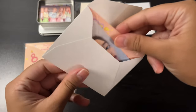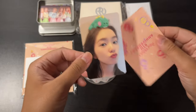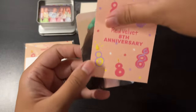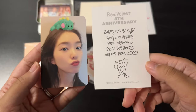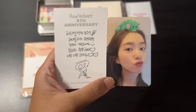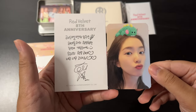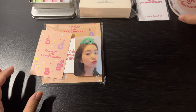Let's see what's in here — so a photo card and a message inside. Very cute. I'll set that aside now.